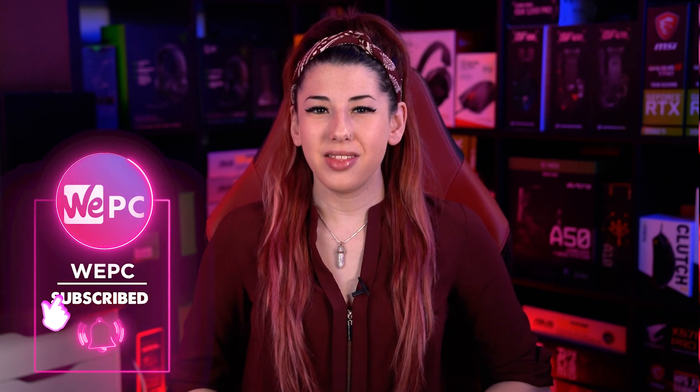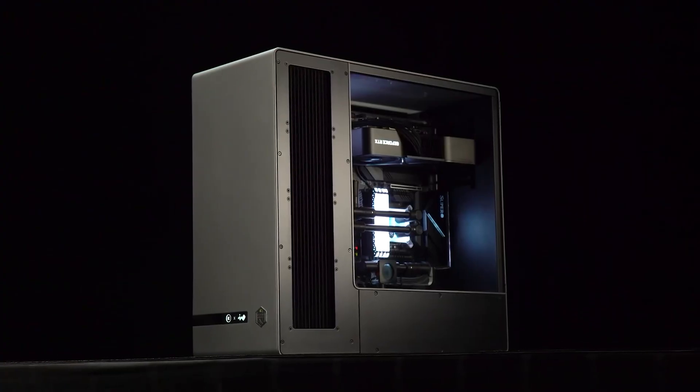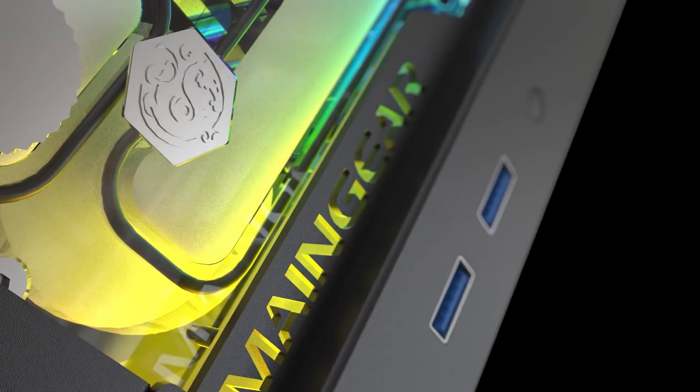Hello and welcome to WePC. My name is Sarah and in this video I'll be listing a few PC components that could bring the striking aesthetic you are looking for in your PC. If you're building a new gaming PC, have an outdated rig or just fancy some extra RGB lighting, then this is the video for you.